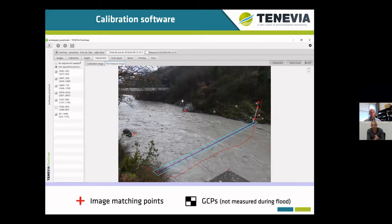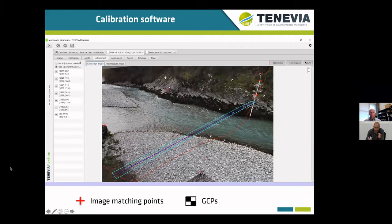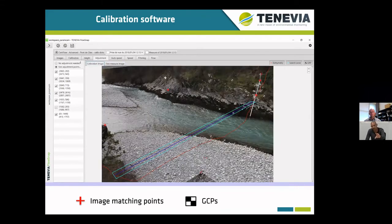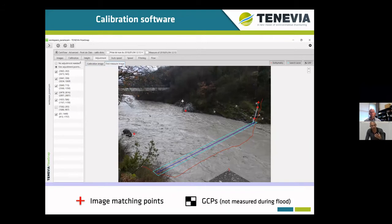If the camera is not fixed, the workflow also enables matching the calibration image — which you can see here with the ground reference points — with another image taken in a neighboring location using image matching points. You can then transpose those ground reference points to the first image in order to perform measurements.